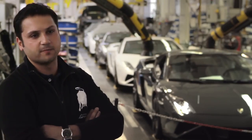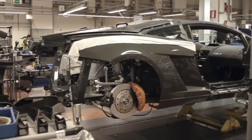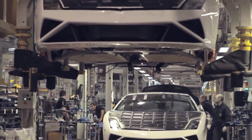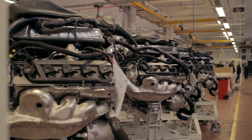The Gallardo Super Trofeo is based on the road car version, so it is produced on the same production line, and there are a lot of components that change, but at the end, the heart of the car is the road version.